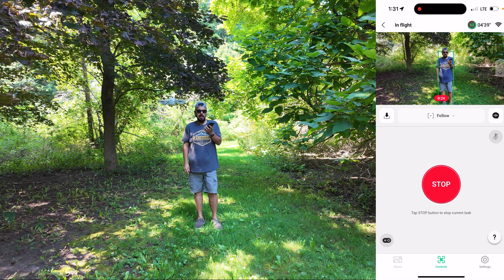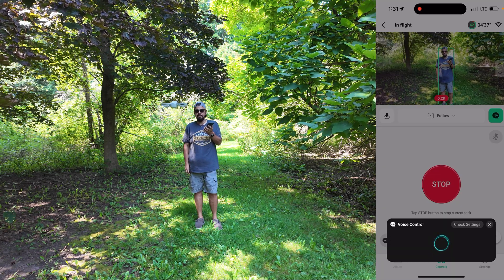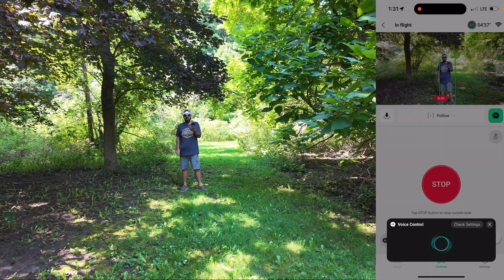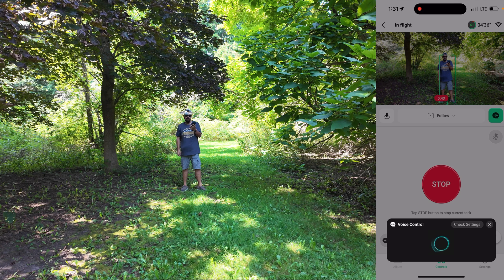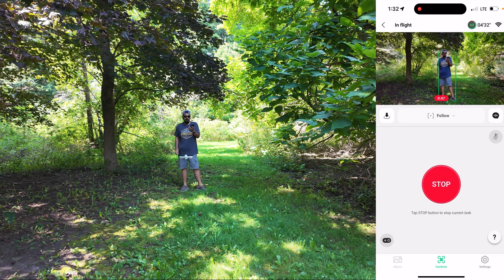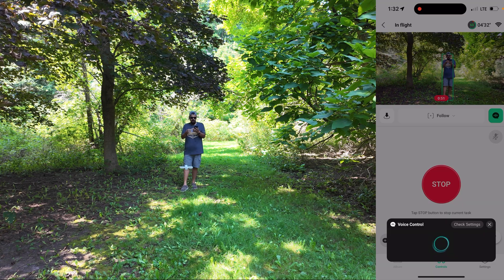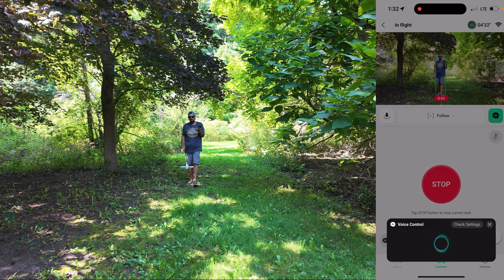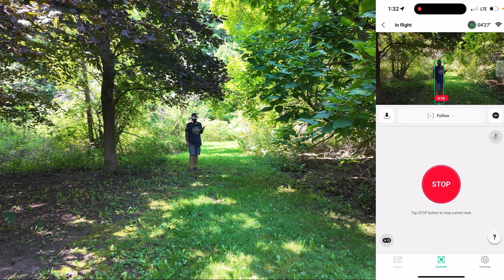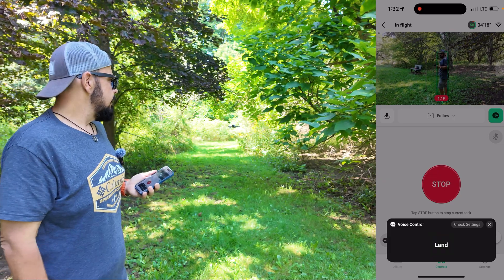I can say things like 'closer' — got it — and you can see it picked that up and it's now moving closer to me. I can say 'farther' — got it — if I move back now it's going to stay back before it starts following me. I can say 'lower' — got it — you can see the drone is lowering there to give more of a lower perspective, or I can say 'higher' — no problem.